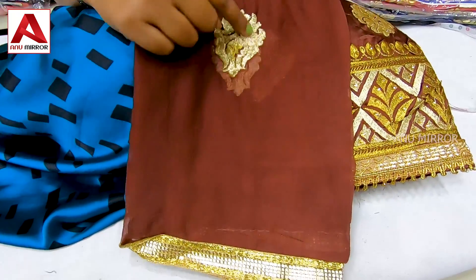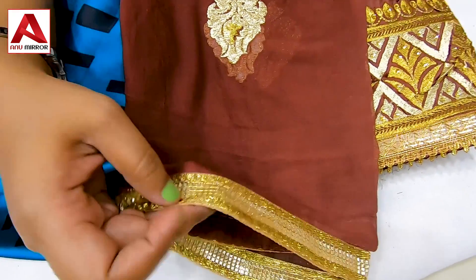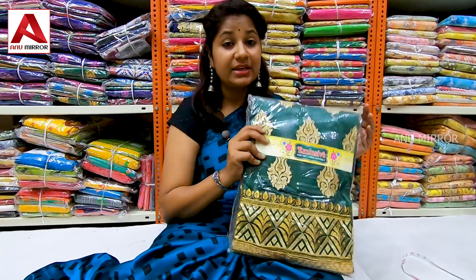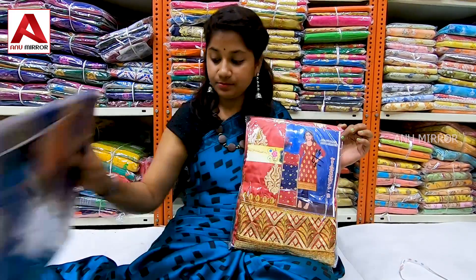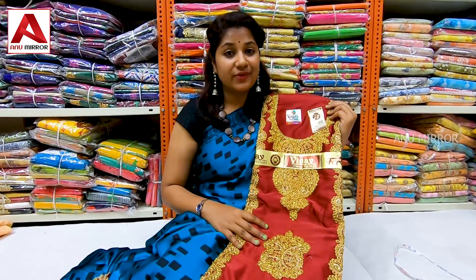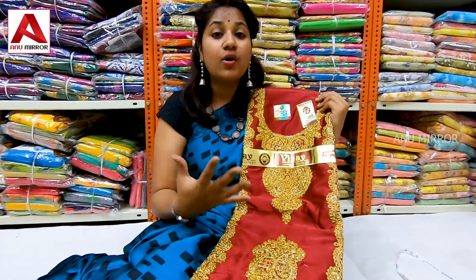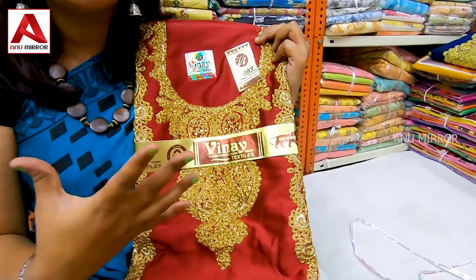We also use embroidery booties and lace, including gold lace. We have shades in green, purple-blue, and red. We use satin dress material in maroon color with gold and embroidery work.